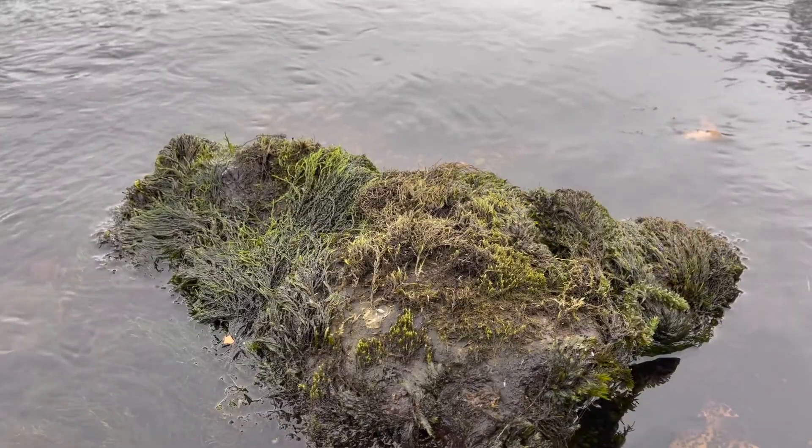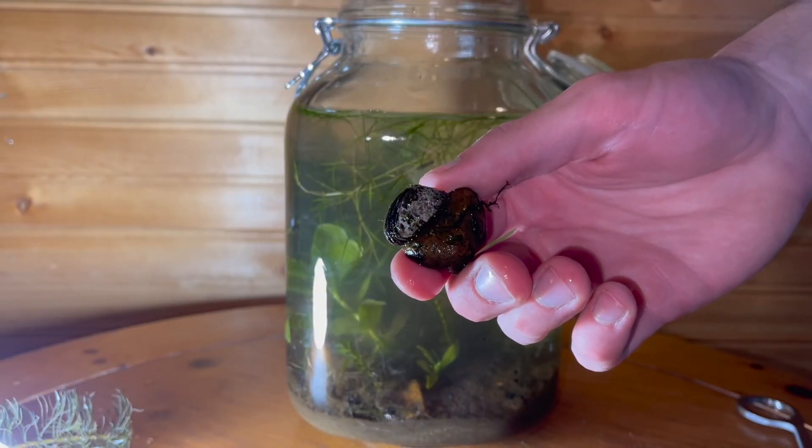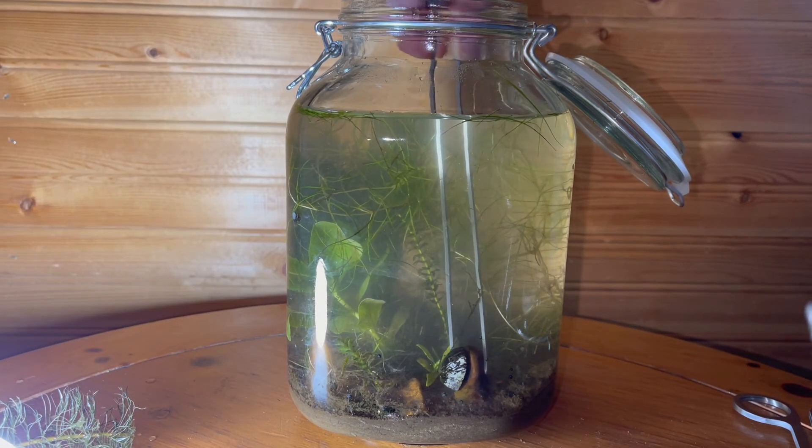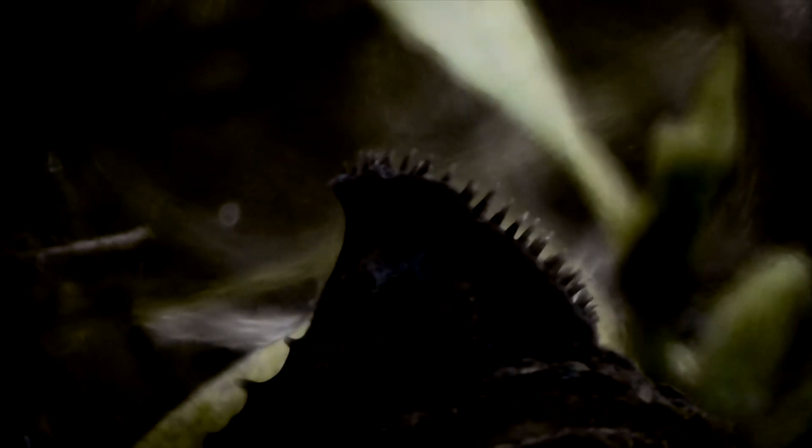Later, while we were kayaking, I noticed this rock, and on this rock was this really cool clam. I thought he would be a great addition to our jar. This is a close-up of our clam — it's filtering through the water looking for something to eat.